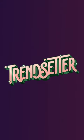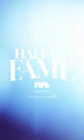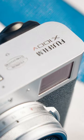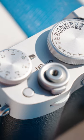The winner of our trendsetter category and one of this year's inductees into our Hall of Fame is the Fujifilm X100V. Why do we love the X100V? Well, this camera is a sensation and for good reason.